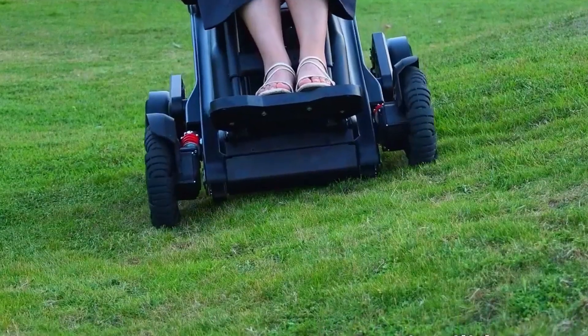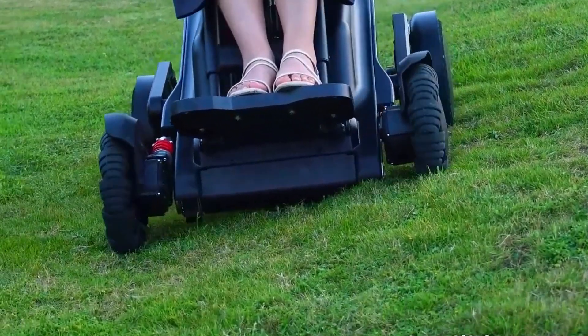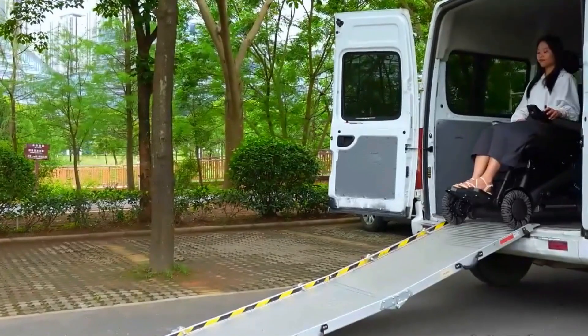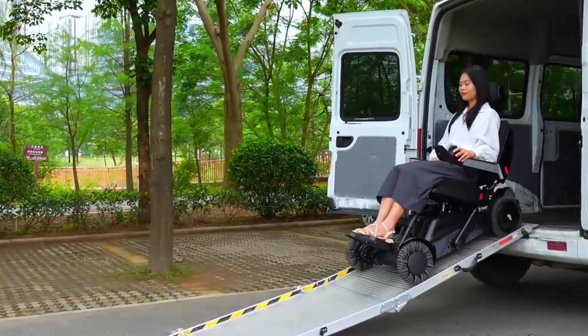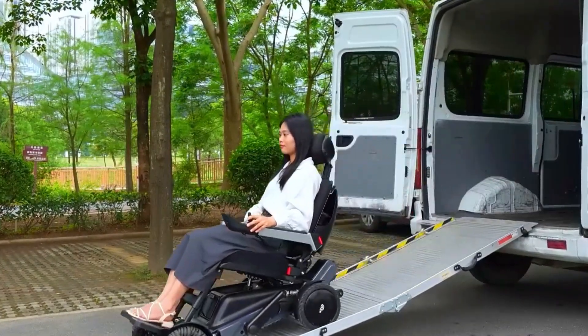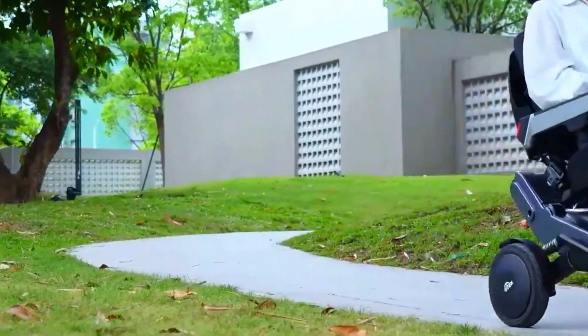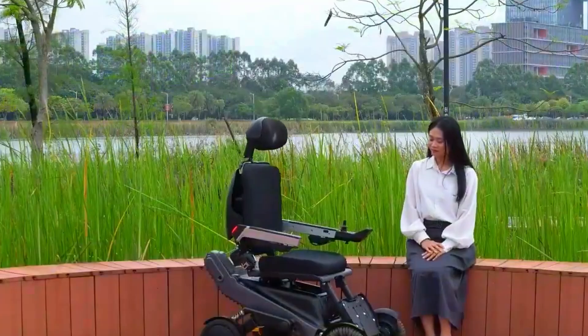Let's say you live in a house with narrow stairs, L-shaped corners, or maybe a few tight turns. The X-12 gets it. It can move through U-shaped landings, spiral staircases, and 800-millimeter narrow steps. It even climbs slopes up to 40 degrees and rolls over ditches nearly half a meter wide.